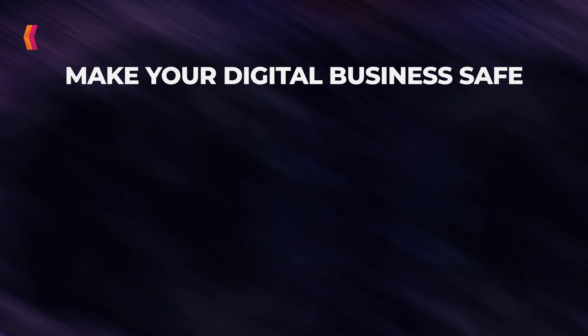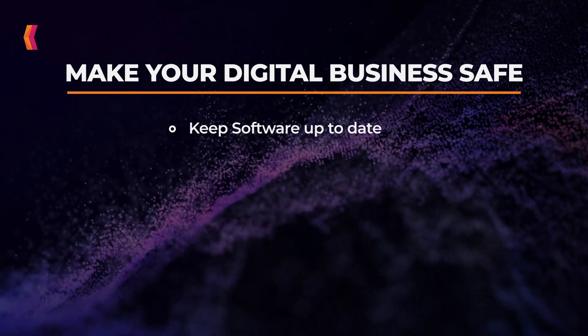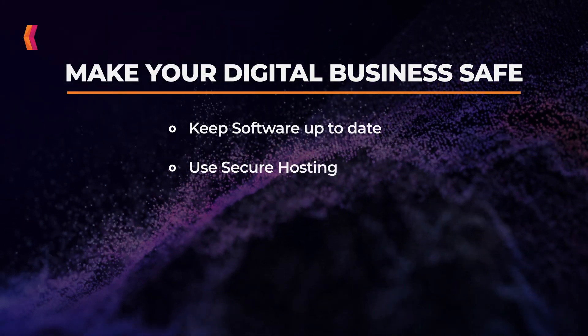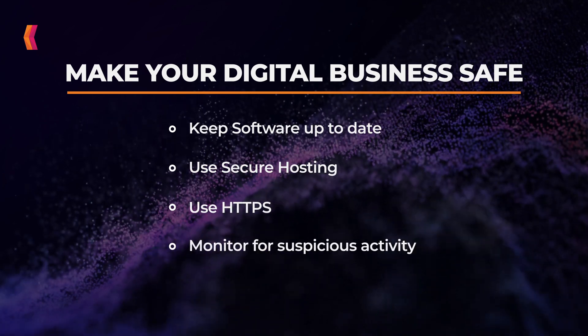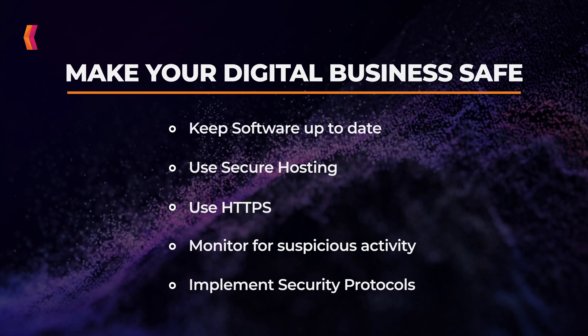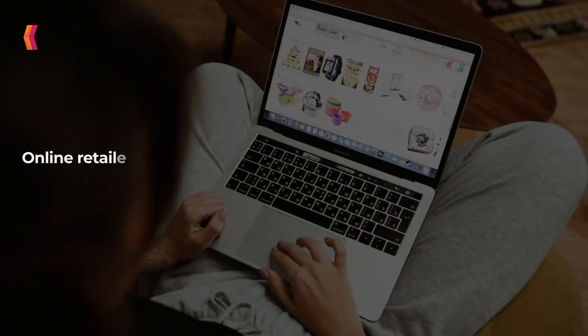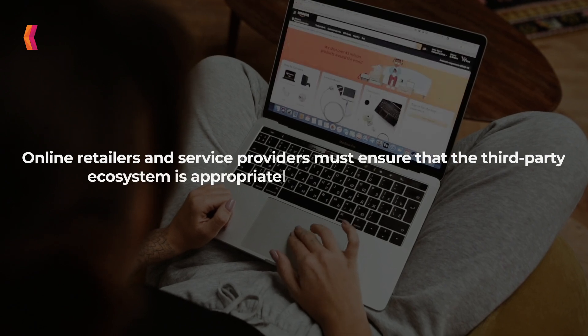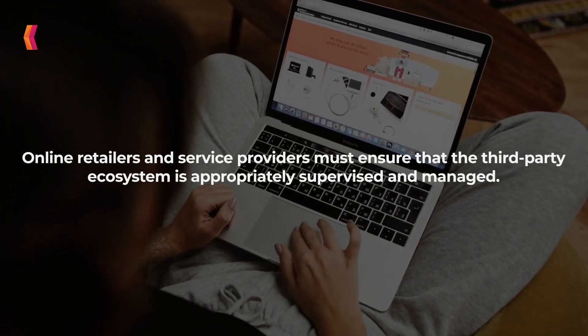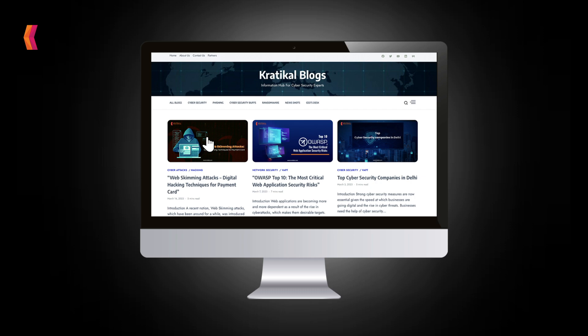Few preventive measures to make the digital business safe against web-skimming attacks: keep software up-to-date, use secure hosting, use HTTPS, monitor for suspicious activity, implement security protocols. Online retailers and service providers must ensure that the third-party ecosystem is appropriately supervised and managed.